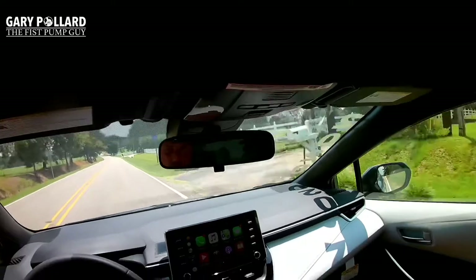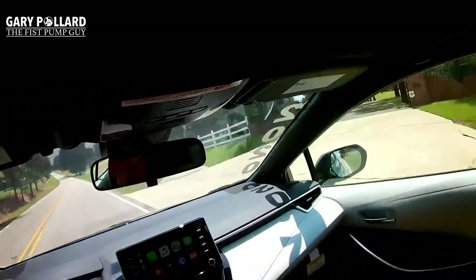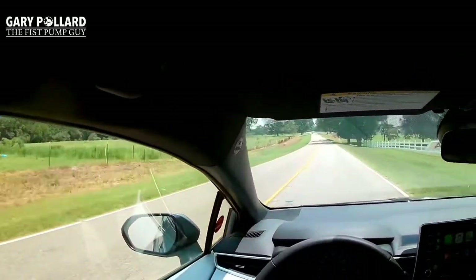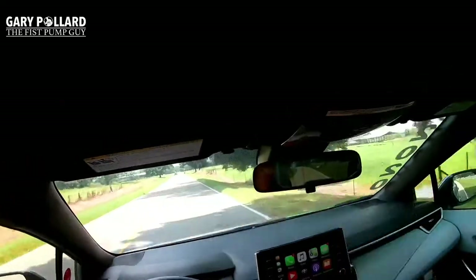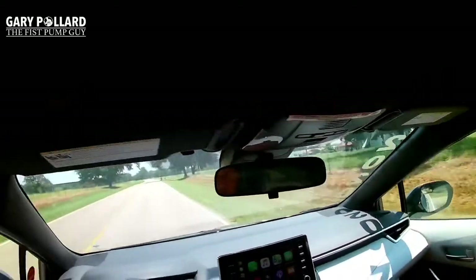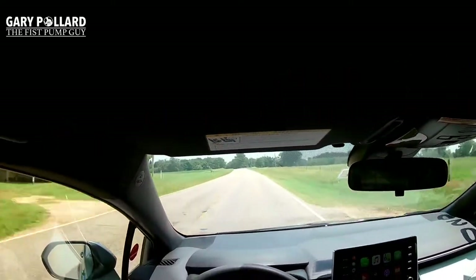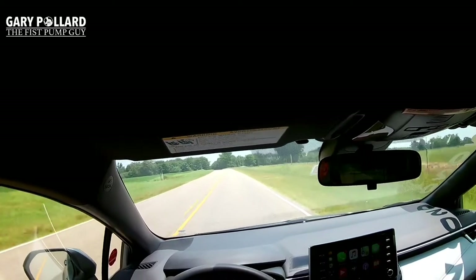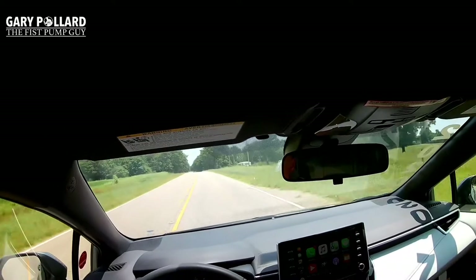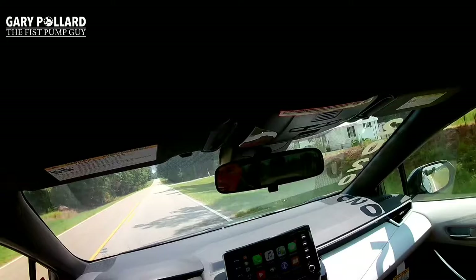This new Entune 3.0 system — I really don't like it that much, to be quite honest. The Apple CarPlay is great and some other features are fine, but the screen itself feels a little slow and it can be hard to find what you're looking for versus the system in my Tundra, which is much faster. The Entune multimedia system is one of the most common complaints customers have on Toyotas, and I honestly can't blame them.